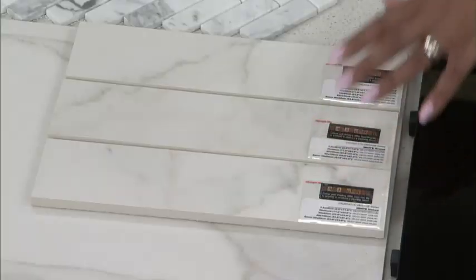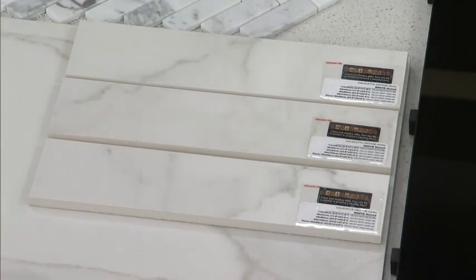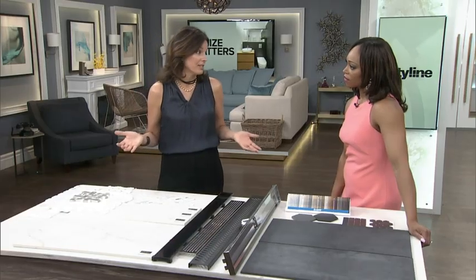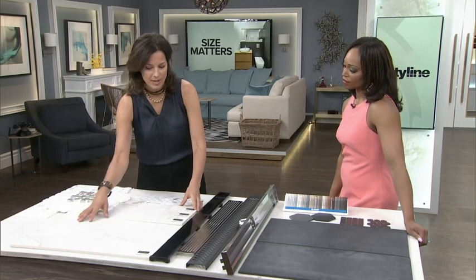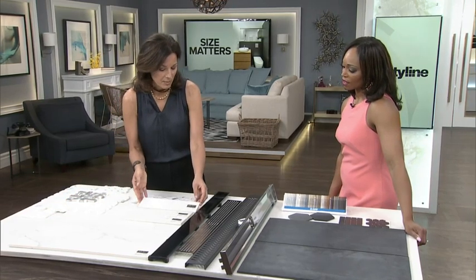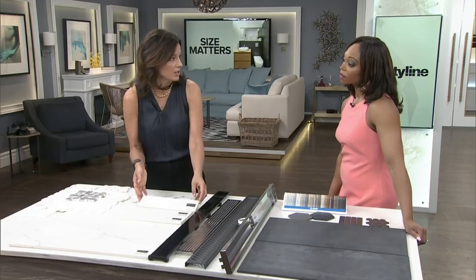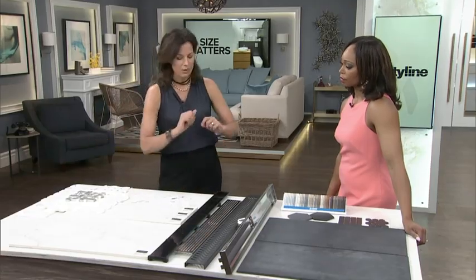These are actually deceiving to the eye — the material they're made of. These are porcelain, but they look like a natural stone. We see a lot of these replicas now, which are gorgeous, and the nice thing is they're maintenance-free. You can get them in a very large size and multiple sizes — 12 by 24, or this size which is a 24 by 24. But you can also get it in a smaller size, so you can use that in the shower to slope down towards the drain, giving you the same tile continuing right through into the shower.